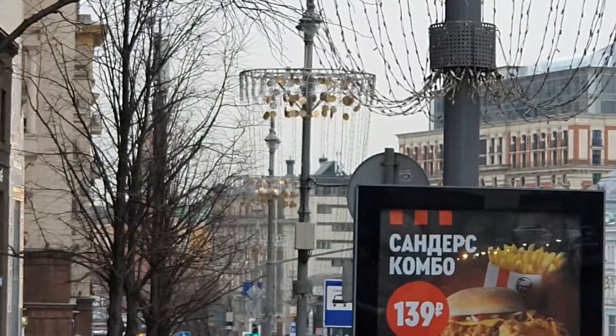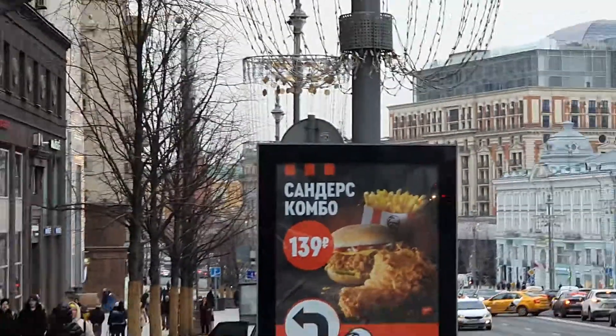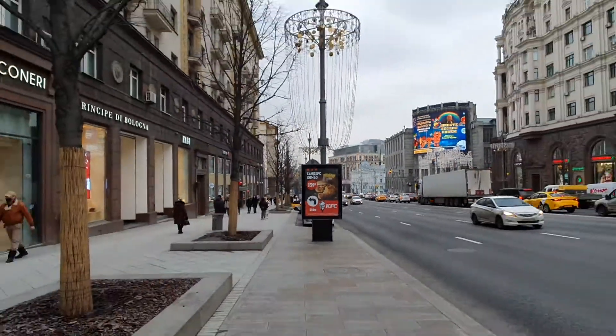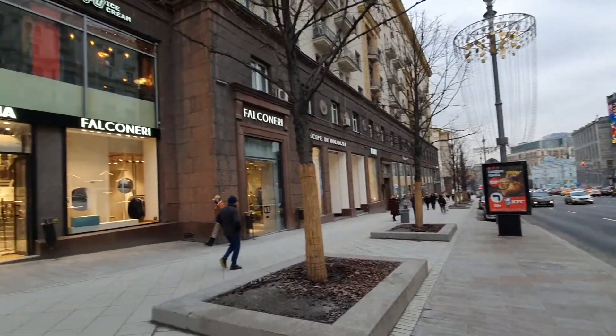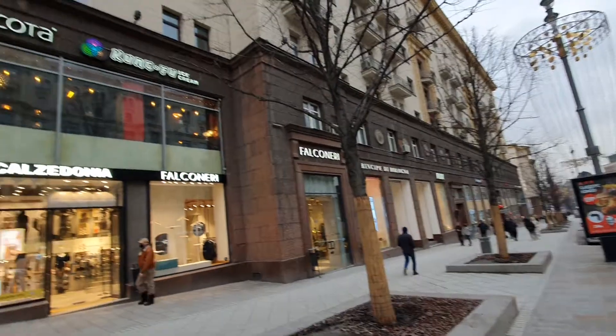You can see this area is actually close to Red Square. There is the Kremlin area. And you can see flawless construction.